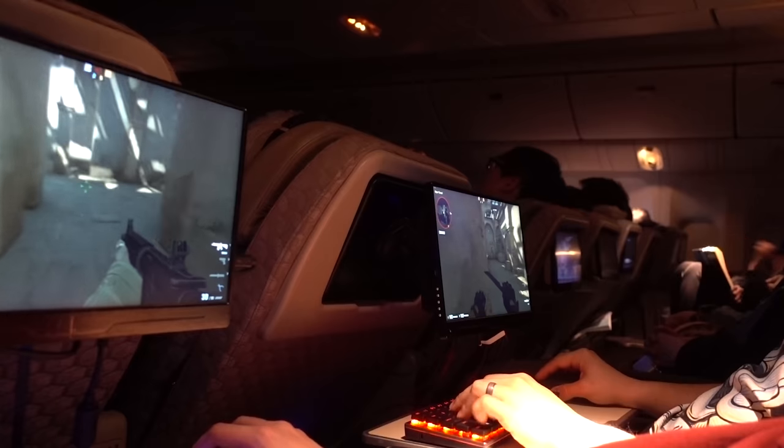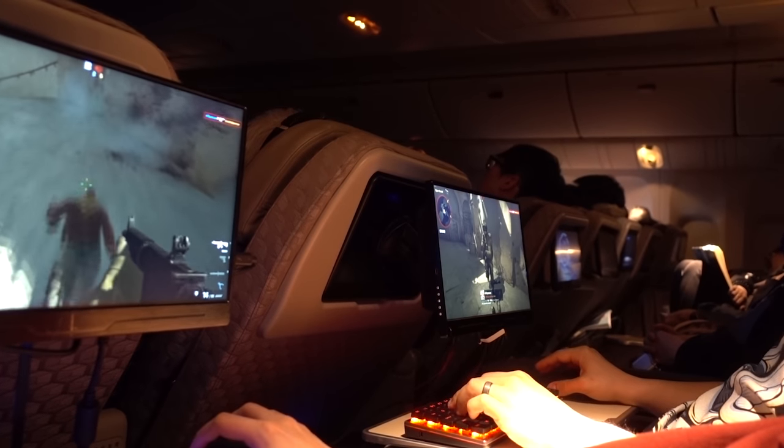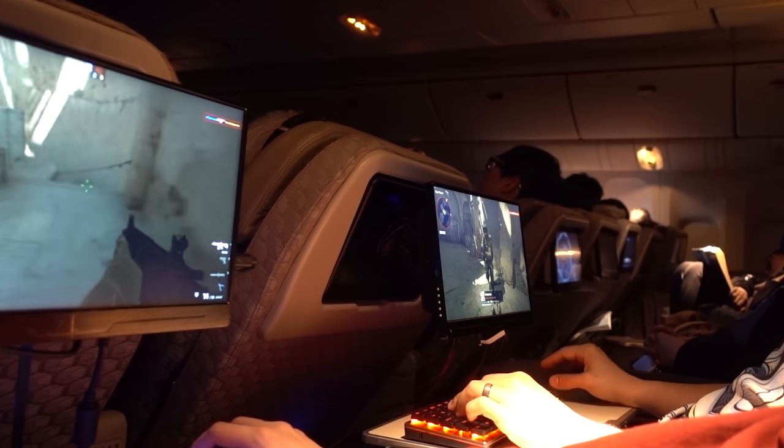That's pretty much it. This has been a LAN party on a friggin' plane. Thank you so much for joining us on this wild ride. I already know there's going to be a part two follow-up where we try this again, and knowing what we know now, I think round two is going to be exceptionally awesome. Toss a like on this video if you enjoyed it, subscribe for more tech content coming soon, and I'll see you in the next one.